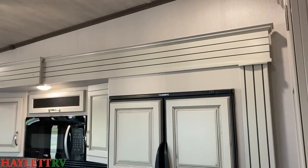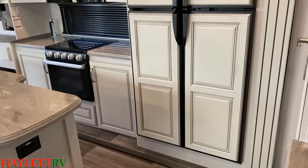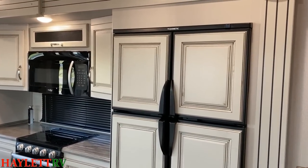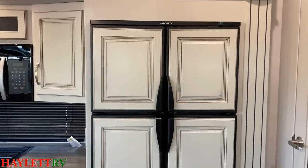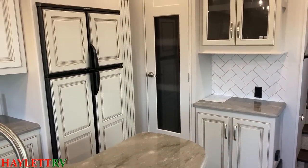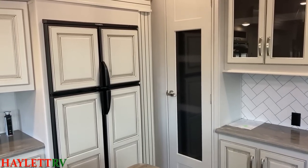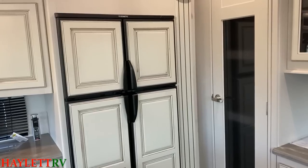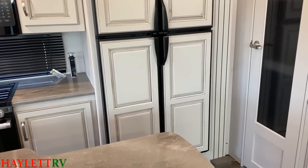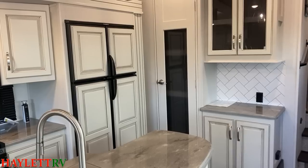One of the main areas where they can potentially be a little bit different is the refrigerator. On a Cougar, the standard is a four-door two-way RV fridge. This exact same fridge is available on a Montana High Country. On a Cougar, you have the ability to option in a roughly 16 to 17 cubic foot residential refrigerator. On a Montana High Country, when you get the residential refrigerator, the model number changes — instead of a 330, it'll become a 331 — and it will be a roughly 18 cubic foot residential fridge. So their refrigerators are potentially the same, potentially different — it just depends.